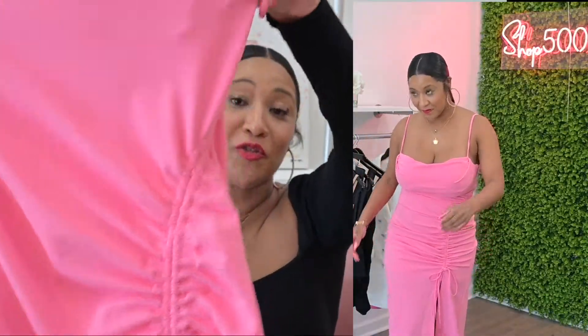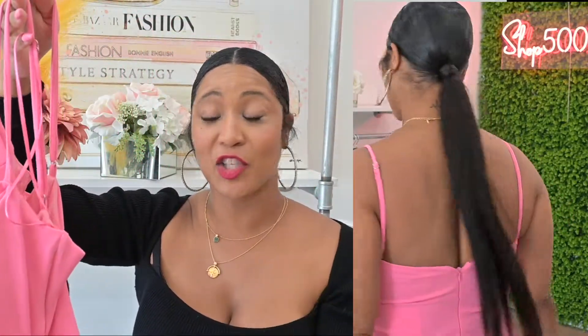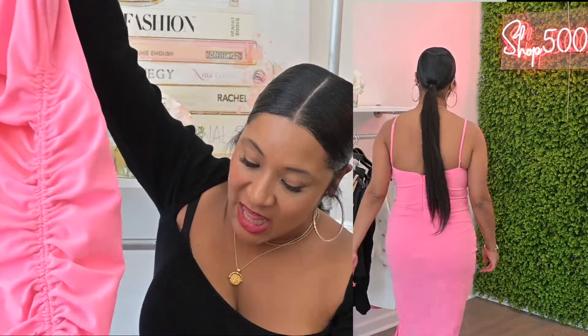Up next is this super cute spaghetti strap ruched dress — so sexy. I love how the front lays across the top of my chest. This is in a size extra large; I probably should have gone down to a large, but I ordered extra large online to make sure it fit my chest. It has a little tie string, ruching, and a long split. I love the color — a pink dress never hurt anybody. This could be great for a birthday dinner and it's a good transitional color for fall.